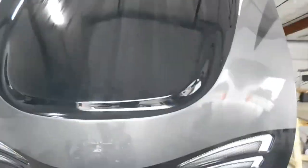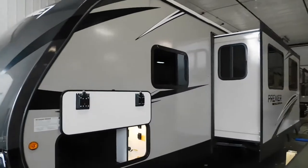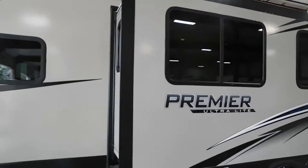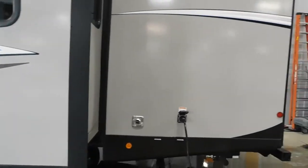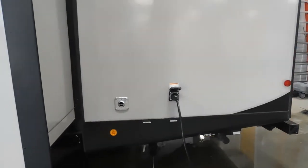Watch out for any branches hanging over them and make sure your slides have plenty of room. Also consider where your electricity and water hookups are so you can park accordingly and utilize the facilities better.